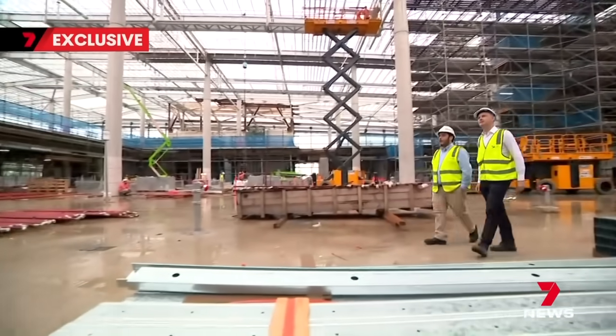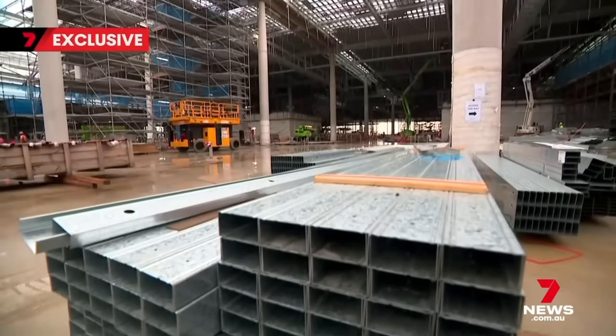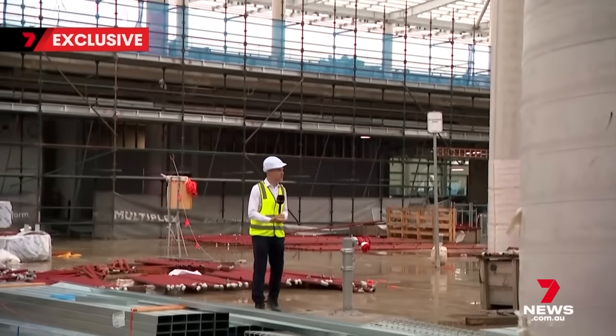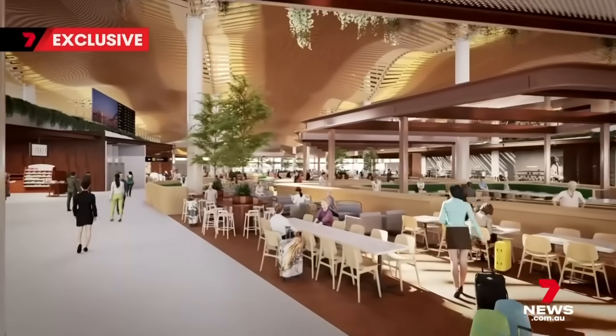Keeping things simple and seamless. One check-in area no matter what flight or airline, local and overseas under one roof. This giant space is really the heart of the terminal — this is where most passengers will spend their time, and where the shops and restaurants will be.